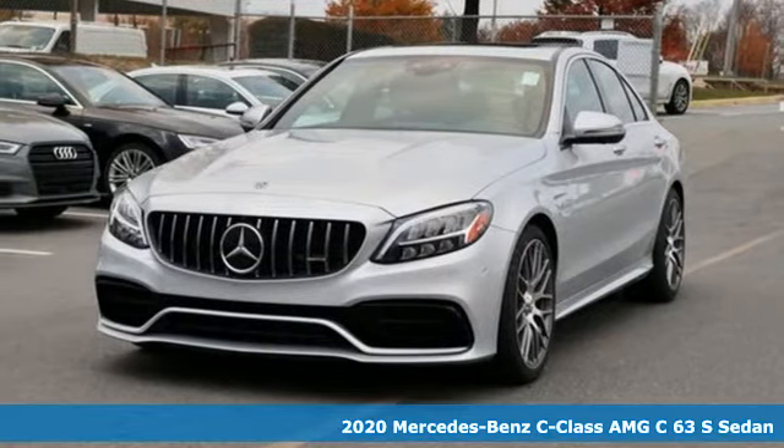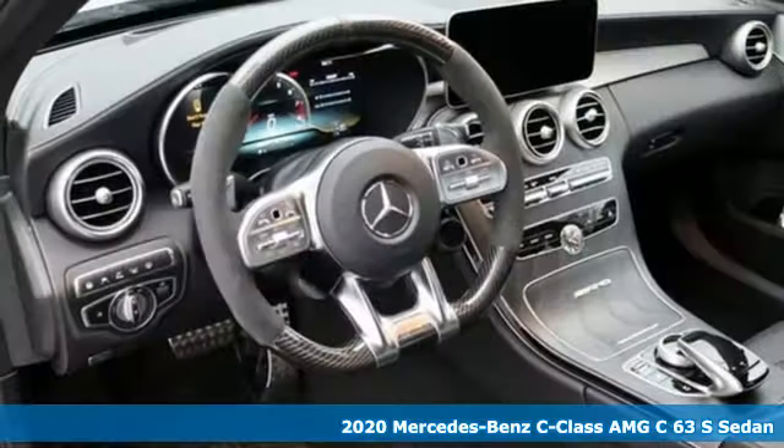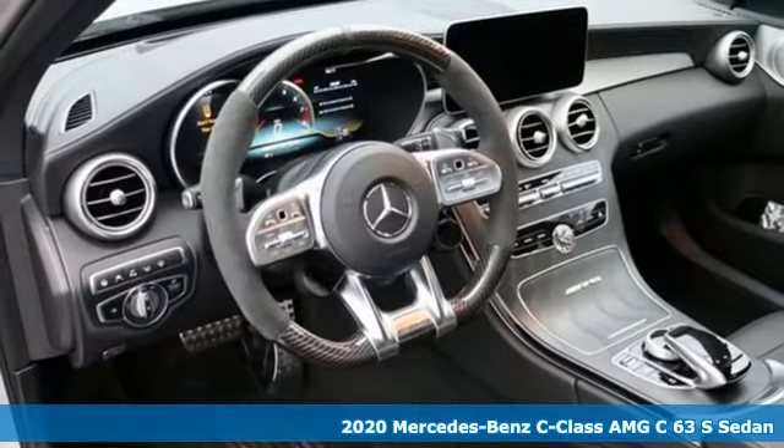It's a new 2020 Mercedes-Benz C-Class. Muscular yet graceful, thrilling yet serene, this C-Class is the precise balance of all things Mercedes-Benz.